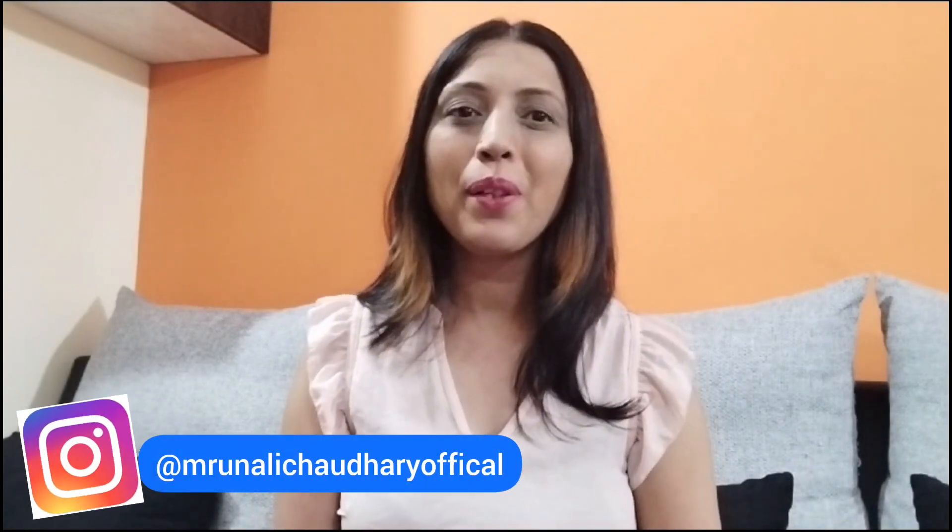Hi my beauties. Namaste. Welcome back to my channel. Today I am here with another new video. Today's video is on body lotion.